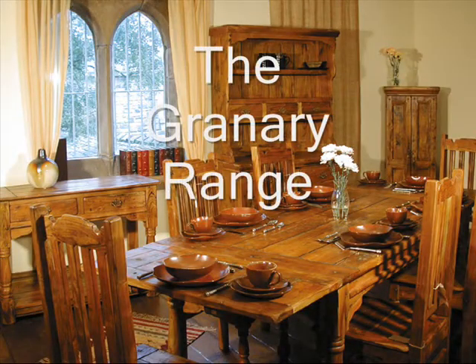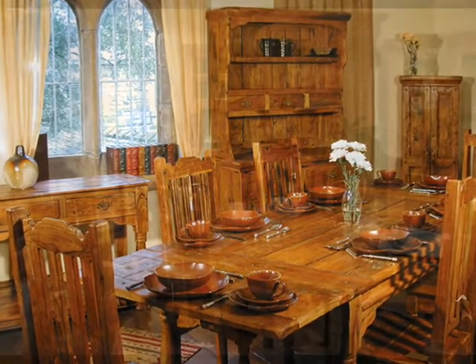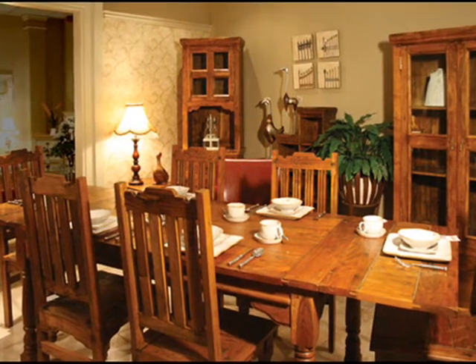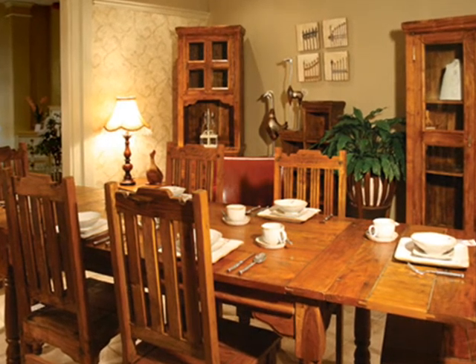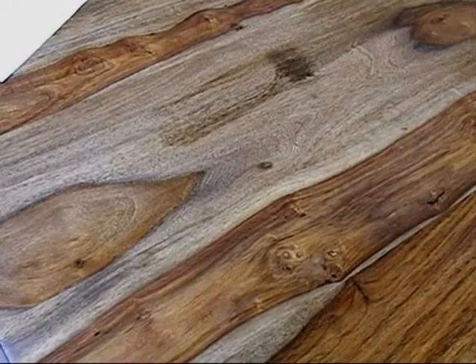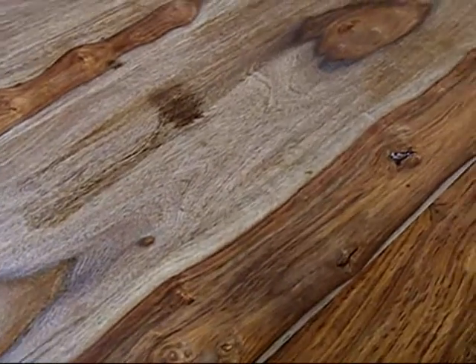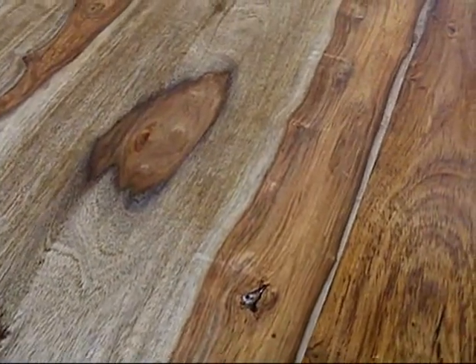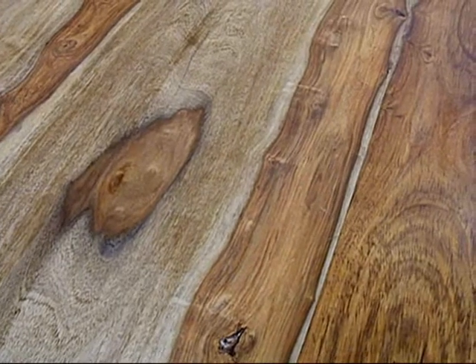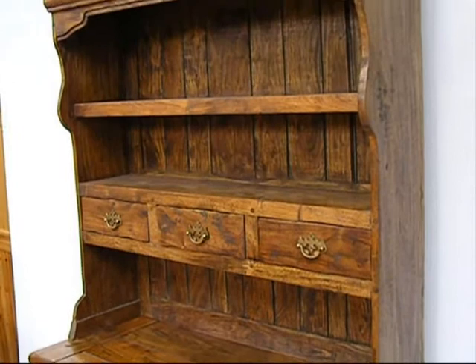Hello and welcome to the Granary range of furniture. Indian furniture, or more properly furniture with an Indian flavor, has become popular in recent years, and the Granary collection is typical of this trend. All items in the range are made from acacia wood, which is a tough family of hardwoods found throughout the tropical regions of the world. In the Granary collection, the natural grain varies in color from a pale yellow to a rich warm orange.